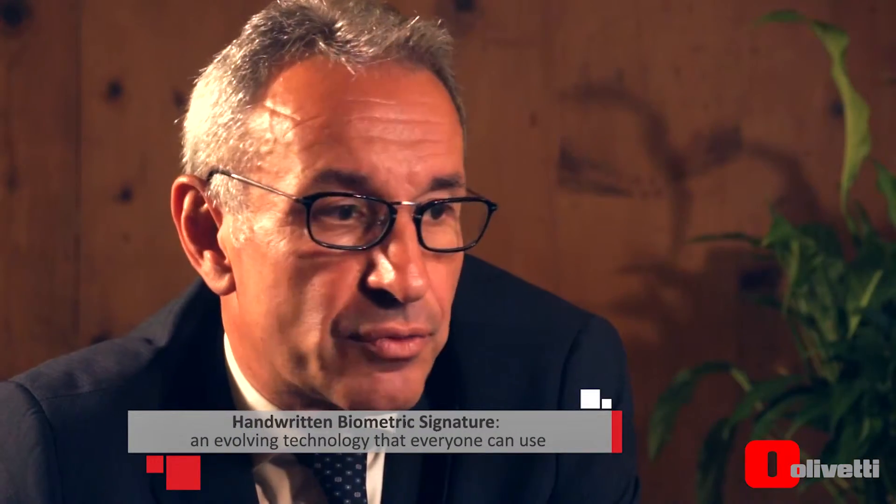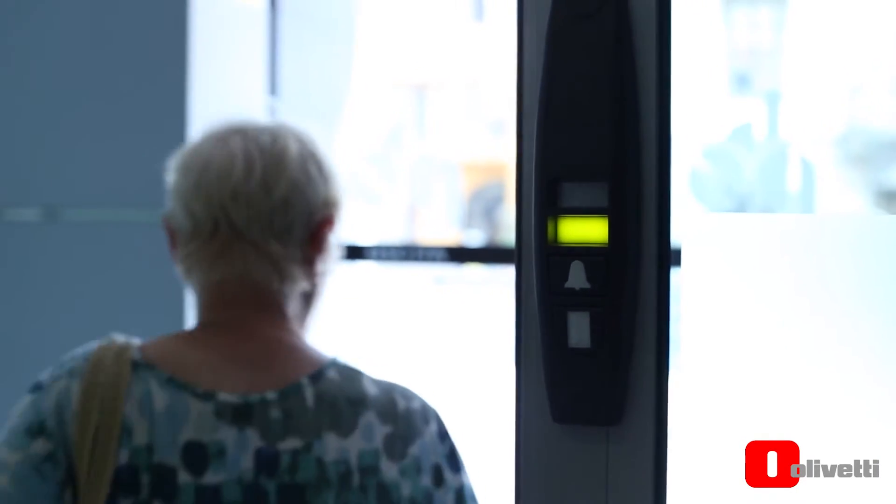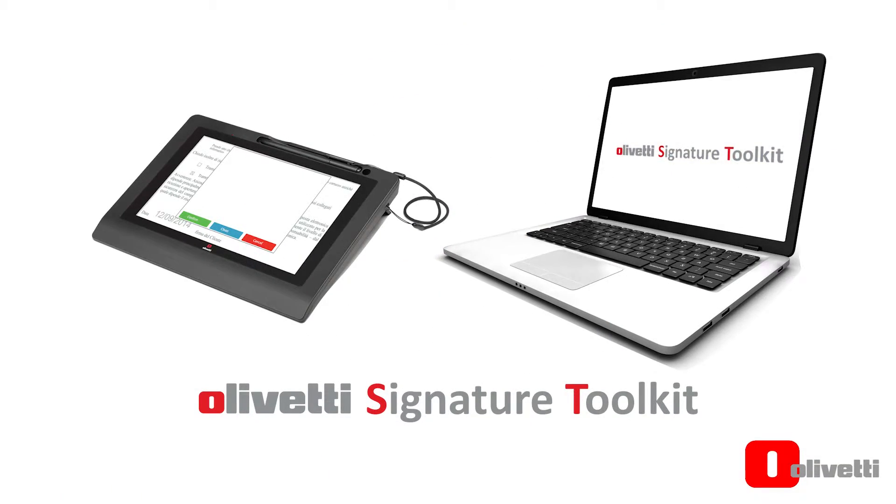Having deployed the Olivetti Biometric Signature Technology, we have streamlined our processes and created an environment that has been accepted by our customers. The results we have achieved have been beyond our expectations.